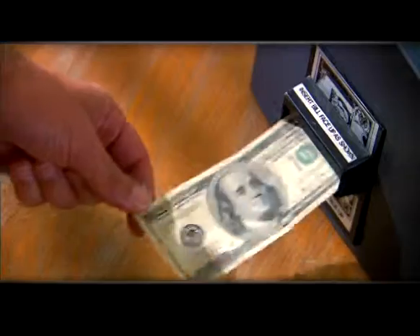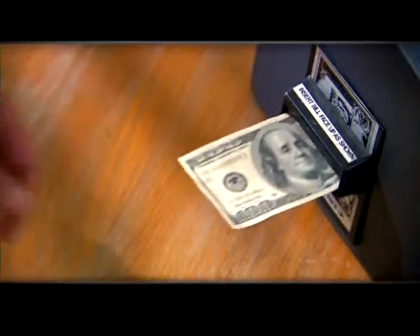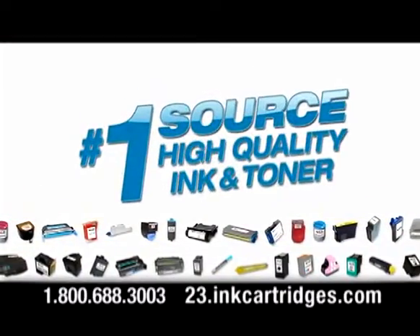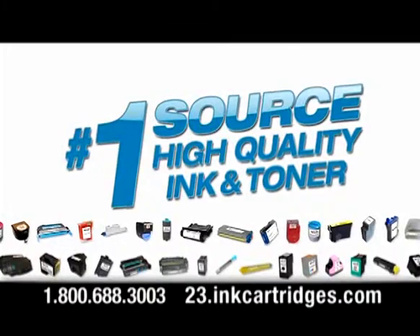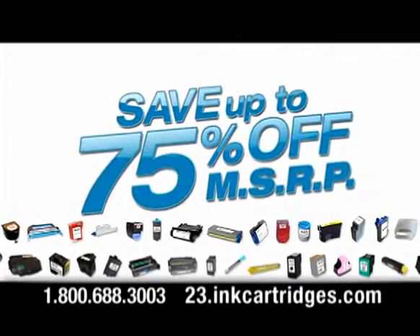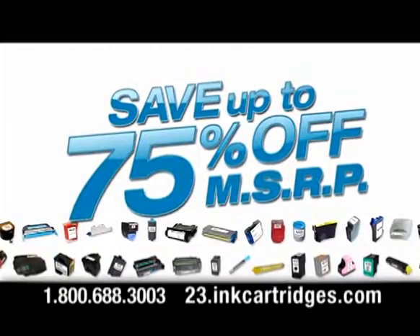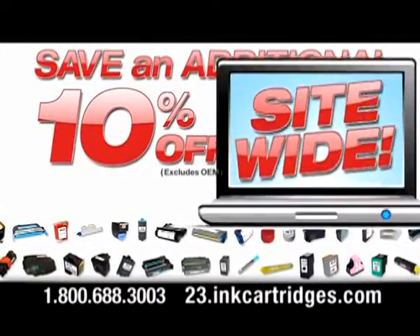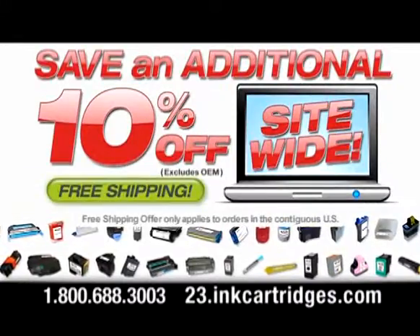Feel like you're constantly paying for expensive ink? Then stop! Introducing InkCartridges.com, the number one source for high quality manufactured ink and toners, with savings of up to 75% off comparable original OEM MSRP. Plus, order now and get an additional 10% off site-wide with free shipping.